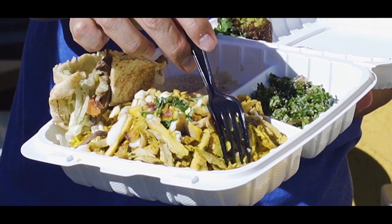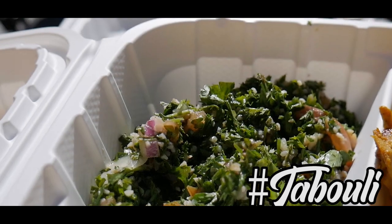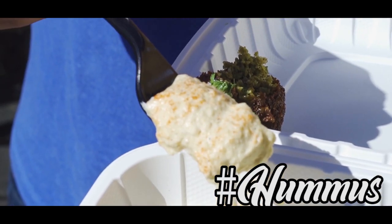Next, I want to introduce the tabbouleh salad. Tabbouleh salad is made with bulgur wheat, corn, and chopped parsley, all mixed together. It's a famous Middle Eastern salad.